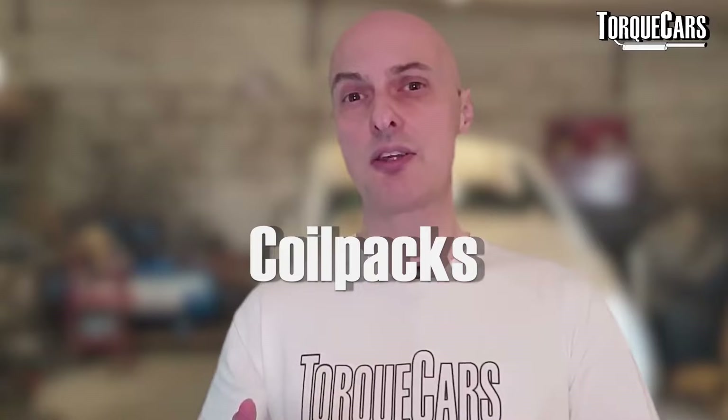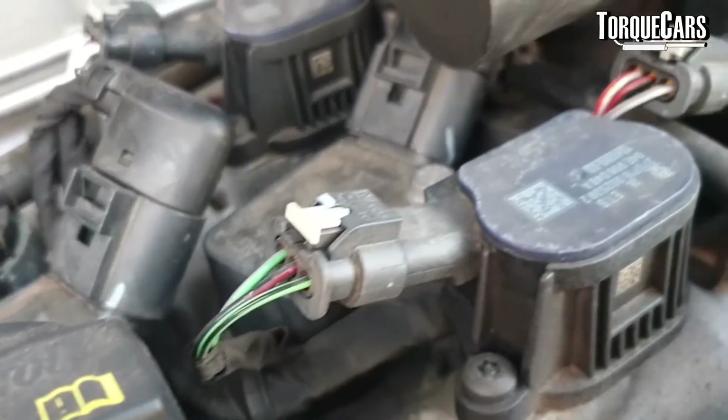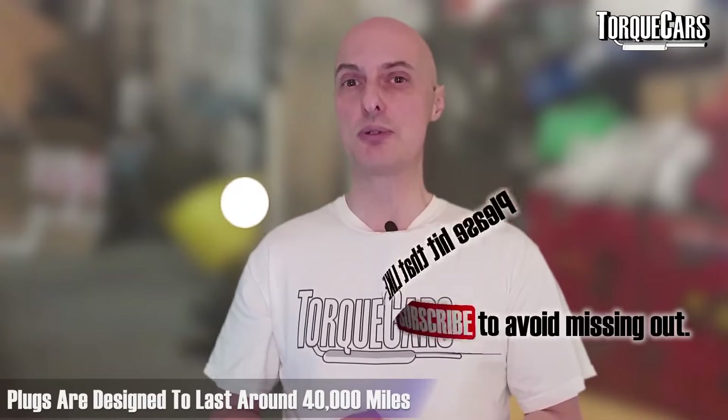Coil packs on these are thankfully quite reliable. There have been a lot of issues in the past with coil packs on the Volkswagen Audi Group, but I haven't heard very much about problems with the coil packs on these engines. You certainly won't be increasing power by uprating the coil pack — a spark is a spark. The plugs are well designed and generally last for about 40,000 miles.